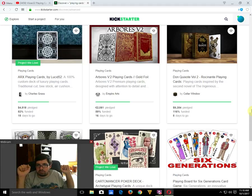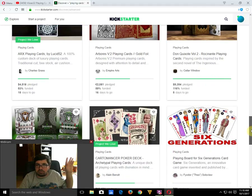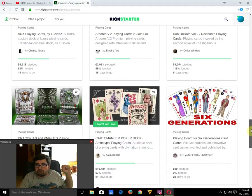Don Crioti Volume 2 by Seller Window is funded with five days to go — definitely worth checking out, though I'm hoping that's the last Don Crioti deck since it's already the third project and fourth deck in that line.